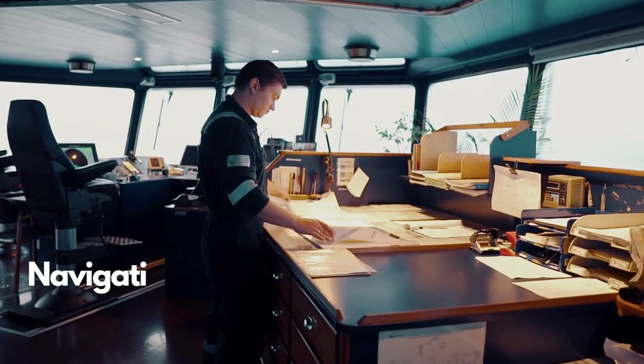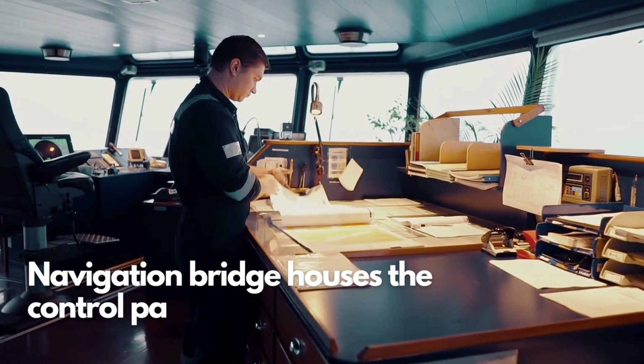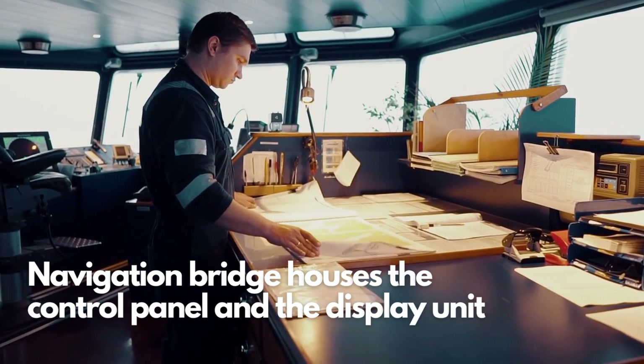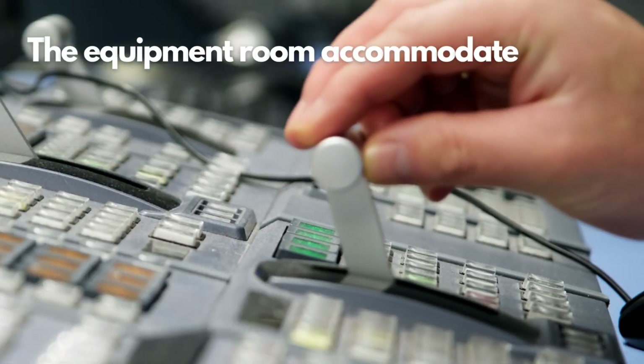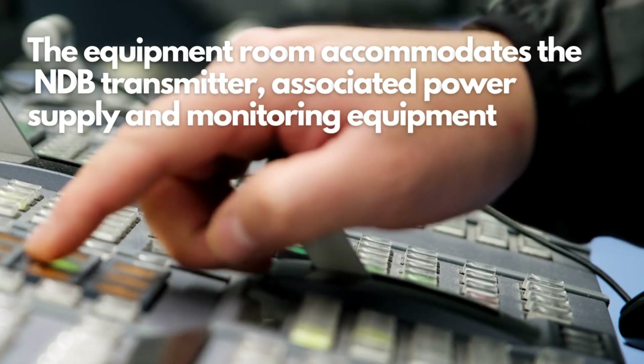The navigation bridge serves as the control center for the NDB system. It houses the control panel and the display unit, allowing the crew to monitor and adjust the NDB parameters. The equipment room accommodates the NDB transmitter and associated power supply and monitoring equipment.